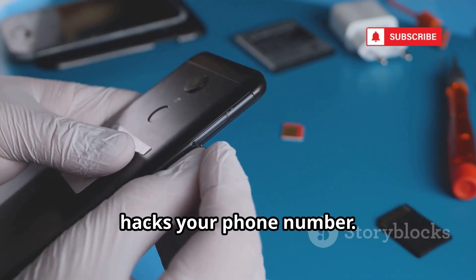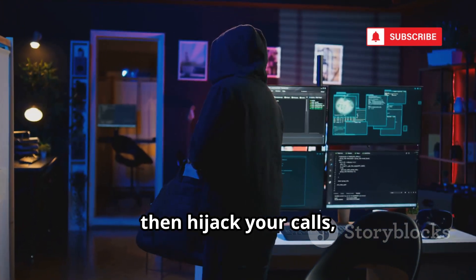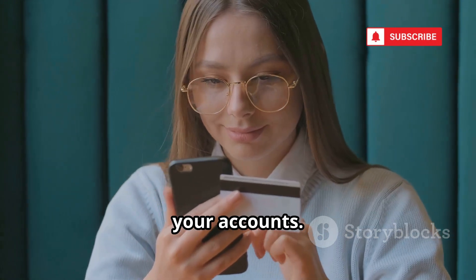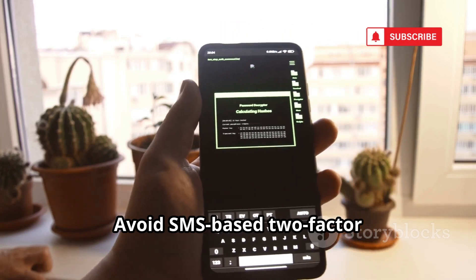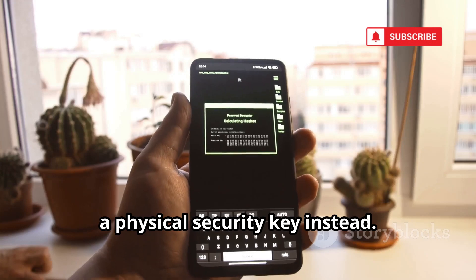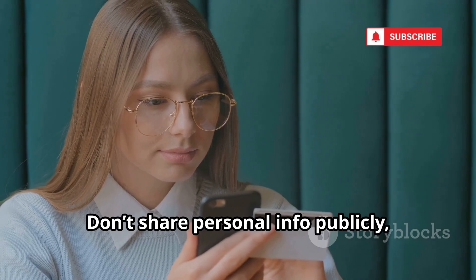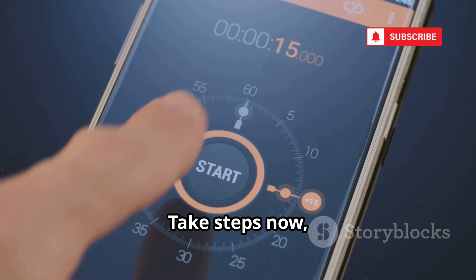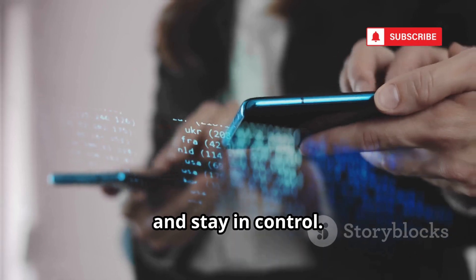SIM swapping doesn't hack your phone — it hacks your phone number. Attackers trick your carrier into transferring your number to their SIM, then hijack your calls, texts, and two-factor codes. With your number, they can reset your passwords and drain your accounts. Protect yourself by adding a PIN or password to your carrier account. Avoid SMS-based two-factor authentication — use an authenticator app or a physical security key instead. Your phone number is your digital identity. Guard it fiercely, don't share personal info publicly, and monitor your accounts for suspicious activity.